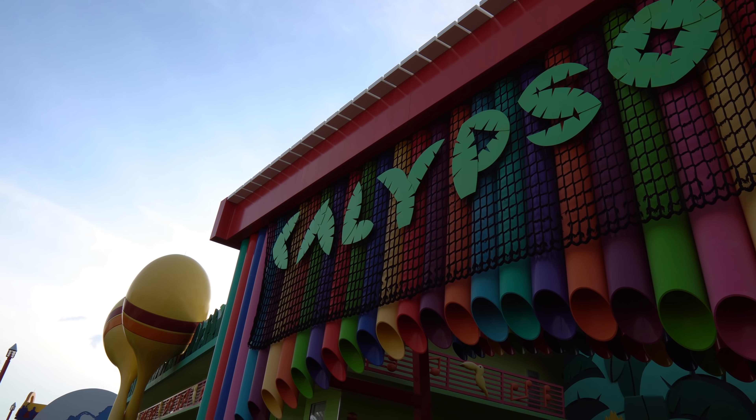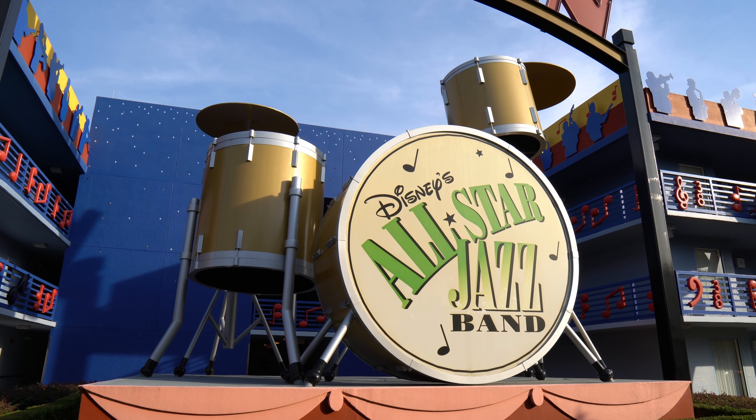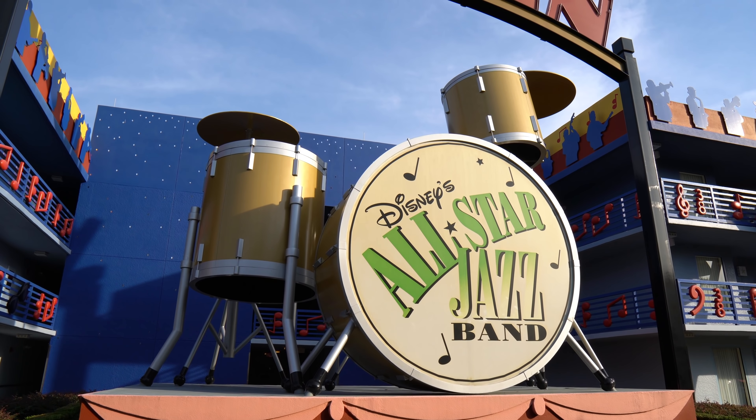Good afternoon, my friends. I hope all of you are having an awesome, fantastic day and hello from Disney's All-Star Music Resort, one of Disney's value resorts.